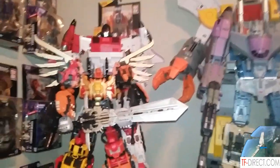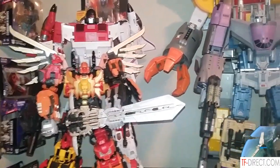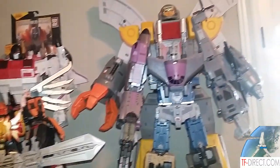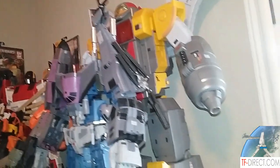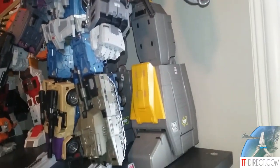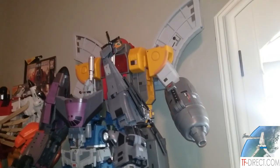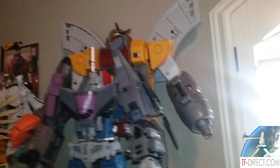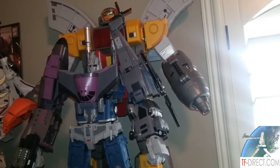So up here, looks like we've got some Zeta Superion, looking pretty good there. And then over here in the back, that's the Fans Toys version of Omega Supreme. What made you decide to get this over like DX9? I think it's just because I've always liked Fans Toys and their products, so that's really what kind of steered me to it.